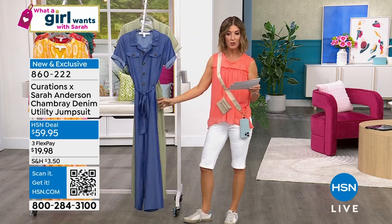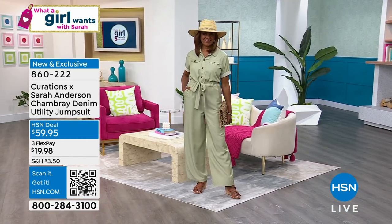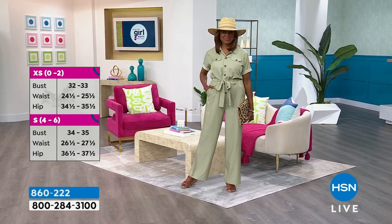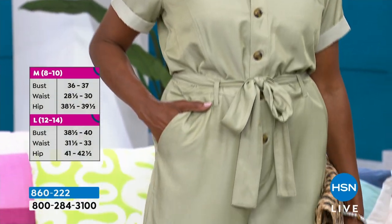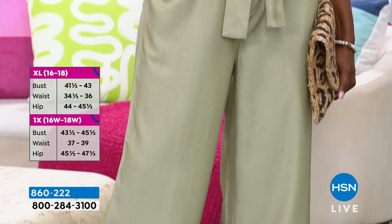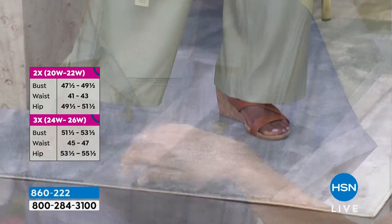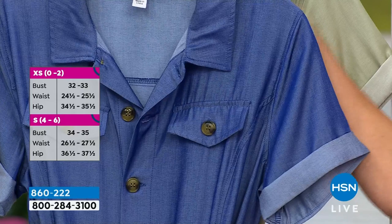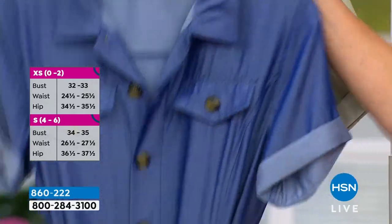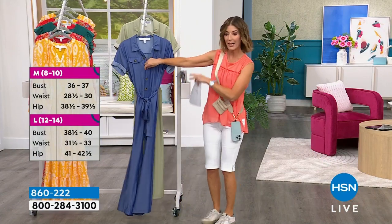The sizes run extra-extra-small through 3X. It has a nice wide leg — another thing you don't always find in a jumpsuit. Not skinny, not cropped, not a super wide leg. It's not a palazzo pant, but super classy. I also said there have to be pockets, and I love the buttons because the buttons make it really easy to get in and out. I've had jumpsuits with straps, a zipper in the back, or even a hook-and-eye closure behind the neckline — almost impossible to get to.